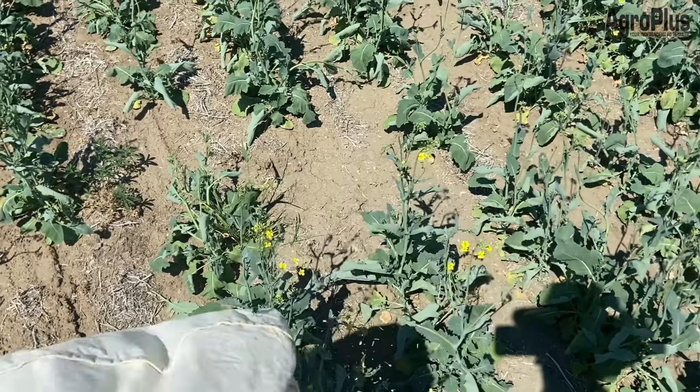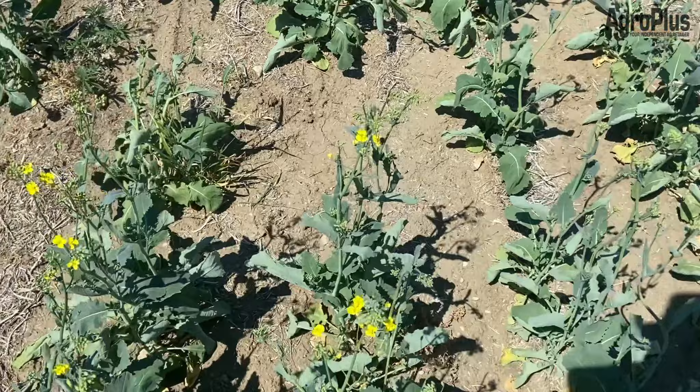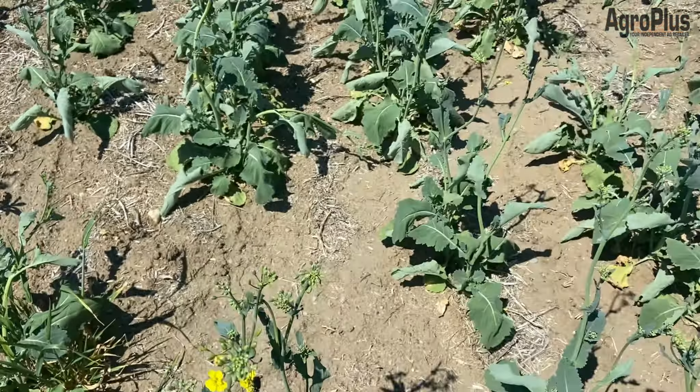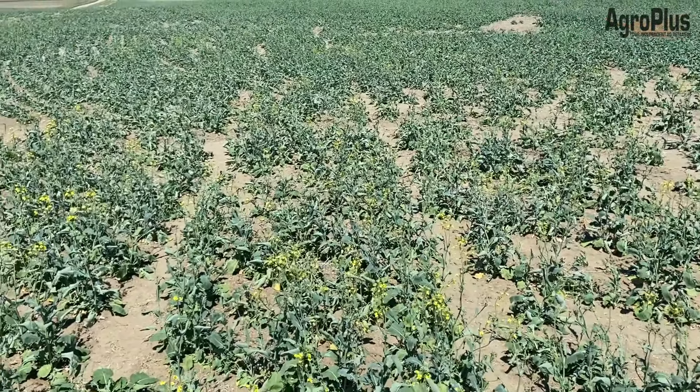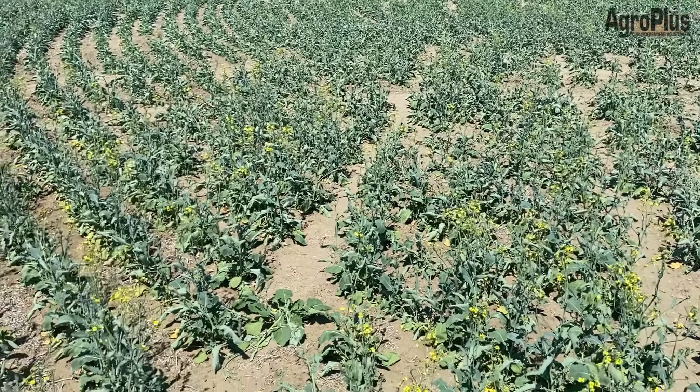Sweeping this canola, I'm finding quite a few blister beetles — these big black guys here. You don't want to handle them with your bare hands if you can avoid it; they can spit up an acid that can give you a blister, hence the name. I'm seeing quite a few on flowers here and there, and these guys feed on flowers on canola as well.